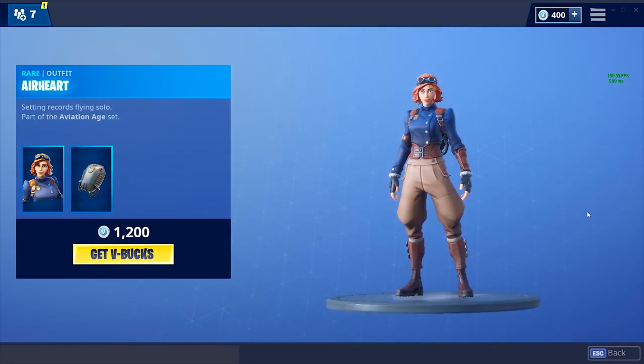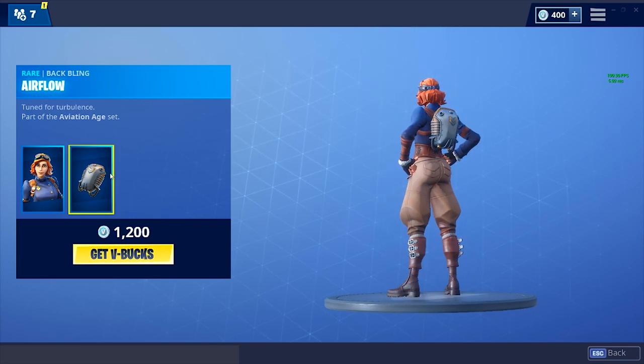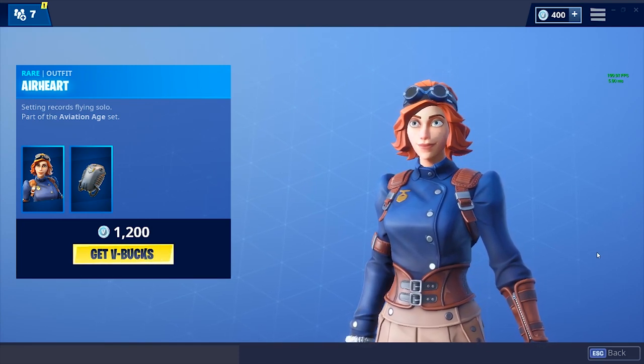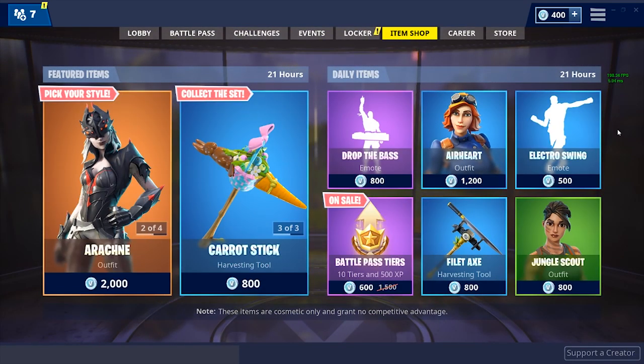Then we've got the Airheart skin — Amelia Airheart — obviously part of the Aviation Age set at 1200 V-Bucks, and it comes with the back bling so that's a pretty good deal. I don't know many big fans of Amelia Airheart but either way she looks pretty cool — a decent rare skin for 1200 V-Bucks.